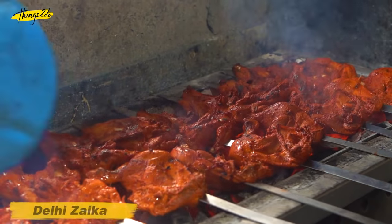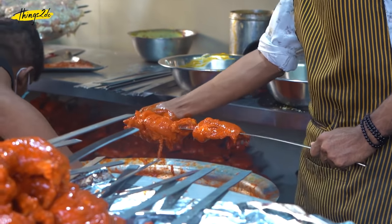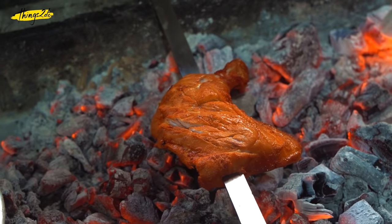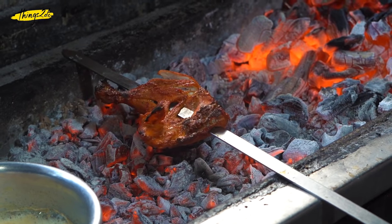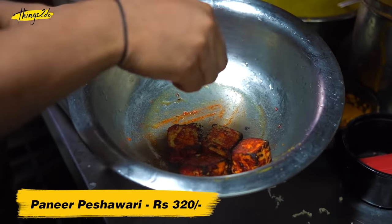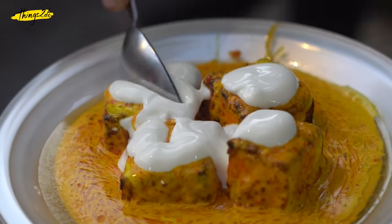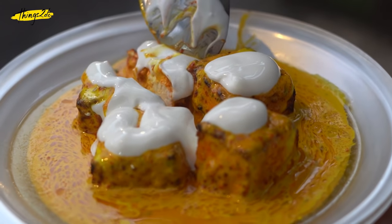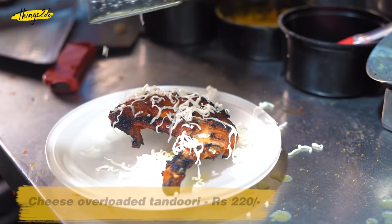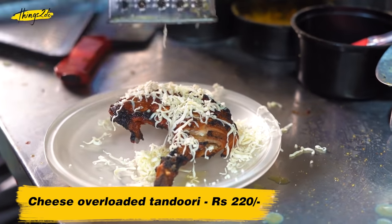Delhi ki chaat and Delhi ki sardi may be exclusive to Delhi, but we've brought tandoori chicken and delicious Delhi-style Mughlai cuisine to Mumbai and amped it up to suit our quirks. For example, the paneer Peshwari at Delhi Zika has chunks of classic tandoori grilled paneer dredged in a masaledar, creamy sauce, topped with — you guessed it — some more cream. The cheese overload tandoori gives you the best of both worlds with juicy chunks of chicken tandoori and strings of cheese.